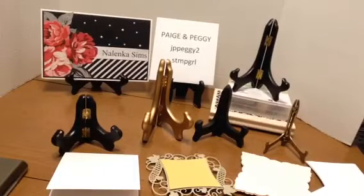Hi, this is Martha coming to you from my channel Nalinka Sims with the December 15th cards with Paige and Peggy. We were to make thank you cards and we were to make them 3x3 or 4x4. And I've taken this opportunity to use some of my smaller shaped dies.